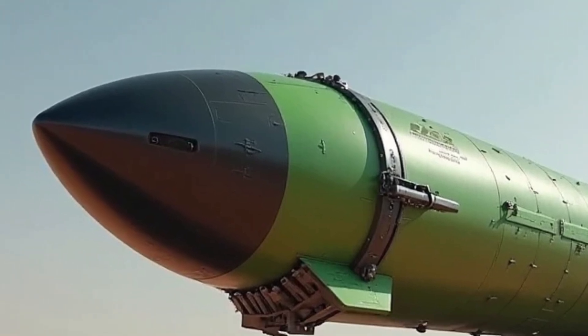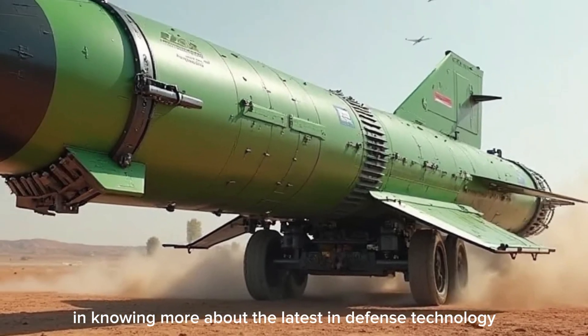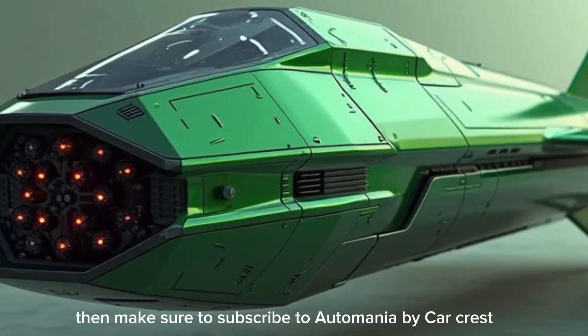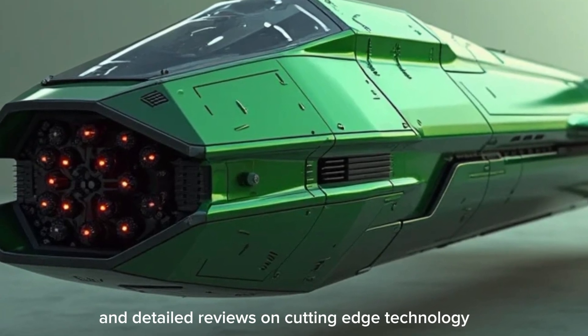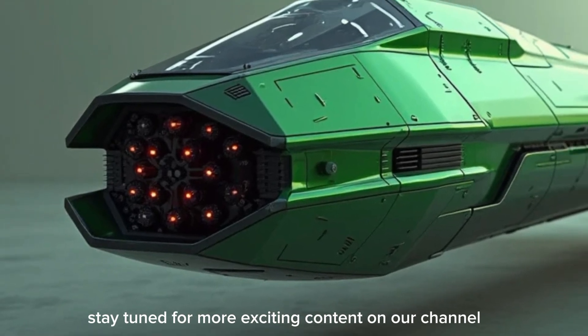If you are interested in knowing more about the latest in defense technology — such as missile systems, fighter aircraft, and military vehicles — make sure to subscribe to Auto Mania by Car Crest. Your support helps bring the most up-to-date and detailed reviews on cutting-edge technology. Stay tuned for more exciting content on our channel.